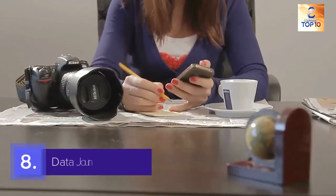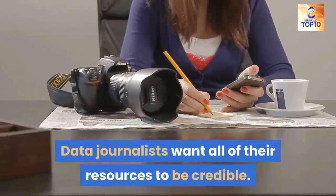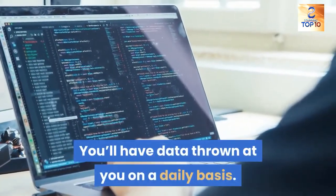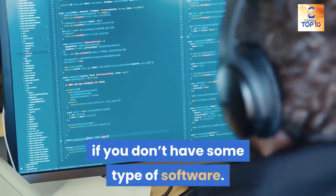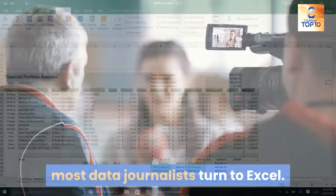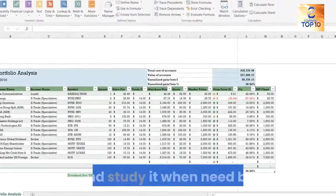8. Data journalist. Data journalists want all of their resources to be credible — if not, their stories may suffer. You'll have data thrown at you on a daily basis, and it can be hard to keep up with if you don't have some type of software. Instead of going out and buying expensive tools, most data journalists turn to Excel. If you plug your data into Excel, you'll be able to keep it organized and study it when need be.